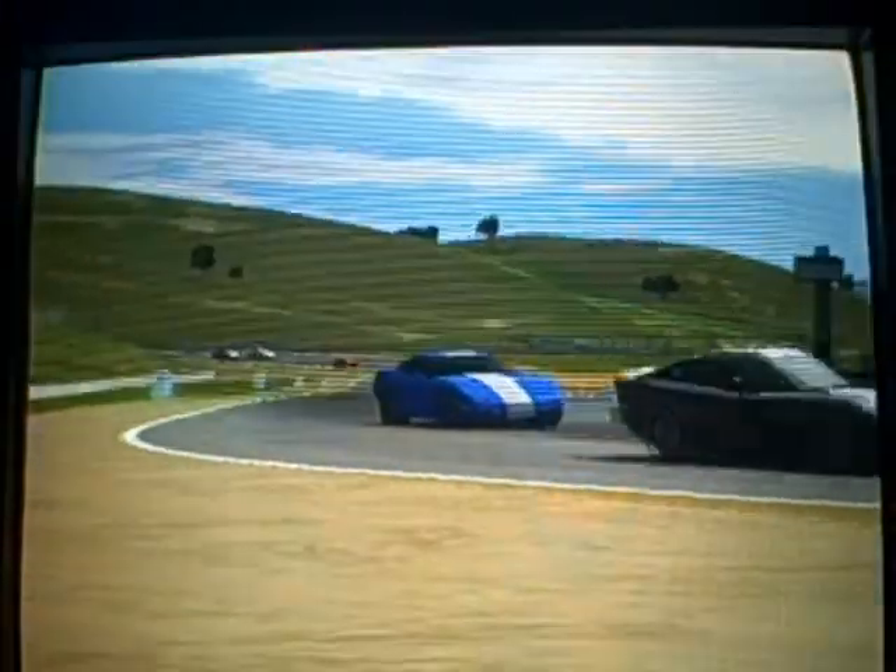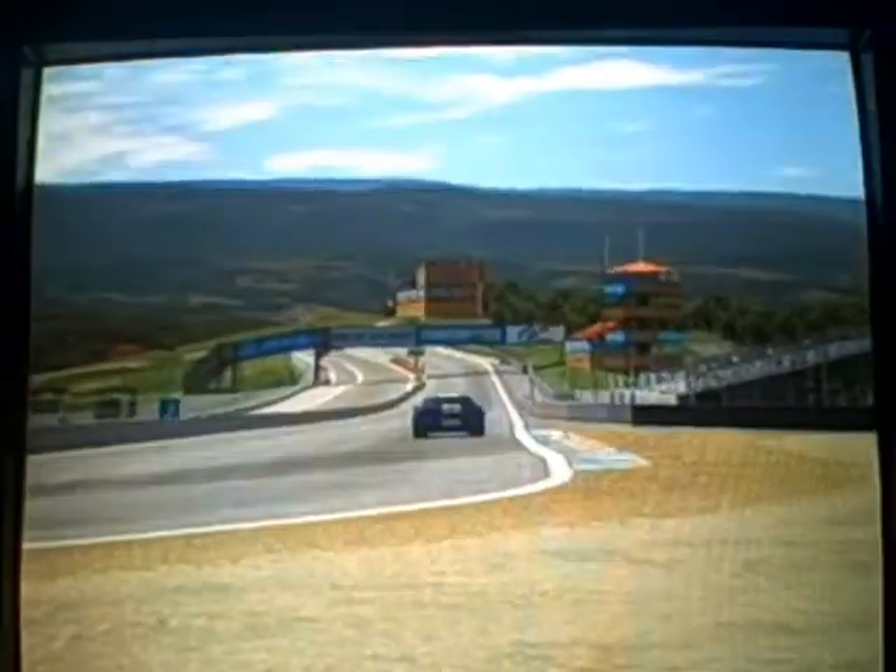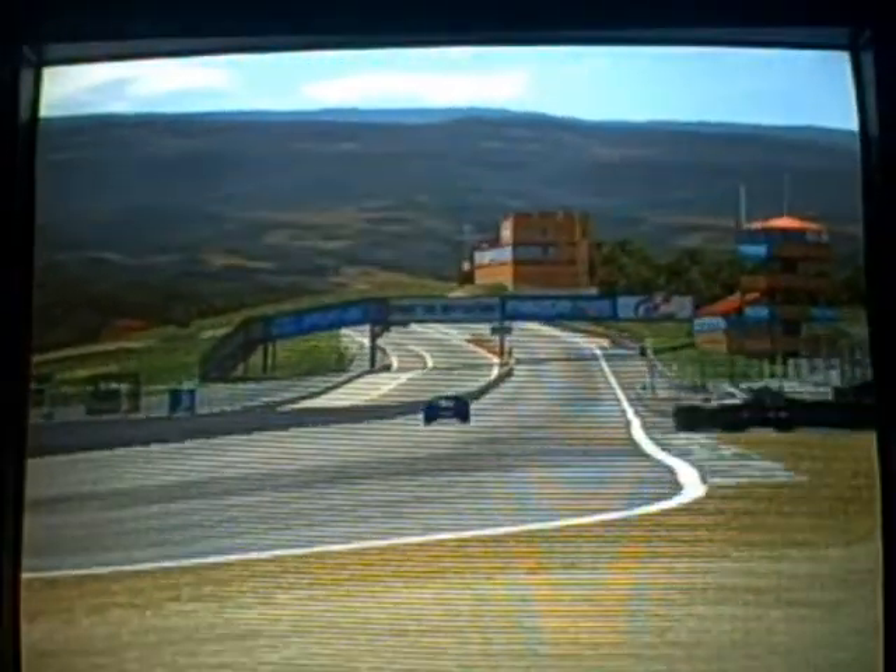Time for a dirty overtake. Maybe... nope... yep, I put him into the dirt! Yeah, that costs him about six seconds, and once I gain the lead I don't lose it again.